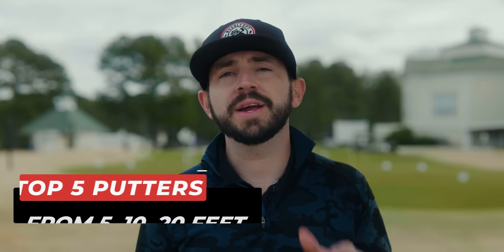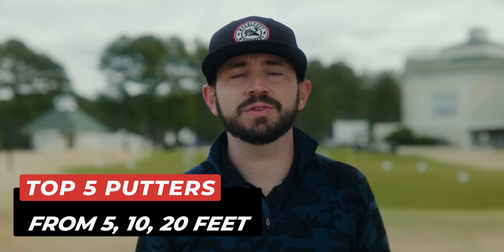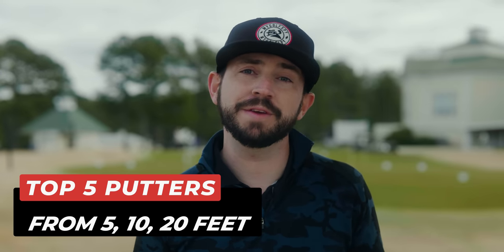We're going to break down the top five blade putters your money can buy, or the ones you should be demoing if you're in the market for a new putter. We'll even break down the top five blade putters from 5, 10, and 20 feet. So stick around for the most in-depth putter test in the industry. Let's get to it.